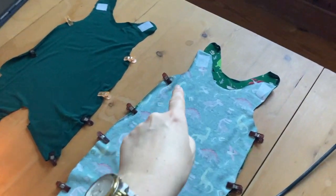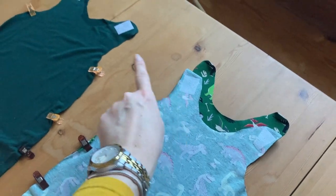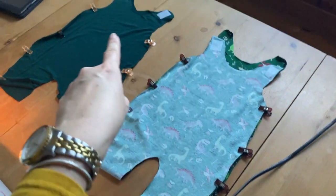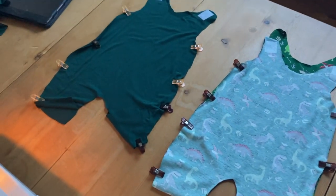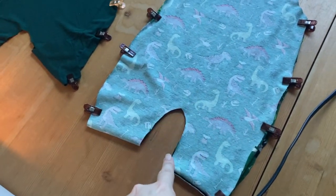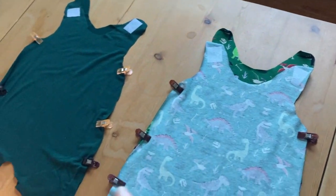Right, so I've cut my bits out. I've also ironed on some interfacing where the poppers are going to go, which was recommended. So this is the outside, and this is the inside, and then front and bottom. I'm going to sew up the sides, and then sew up the crotch — wait, that's not right.